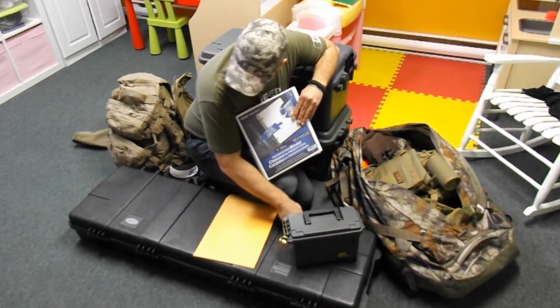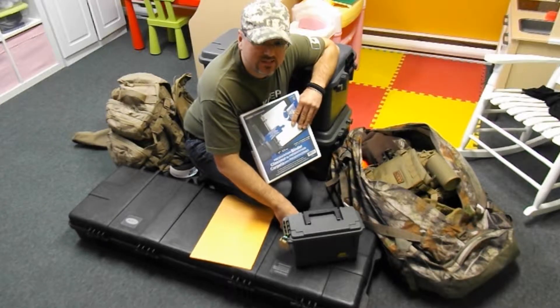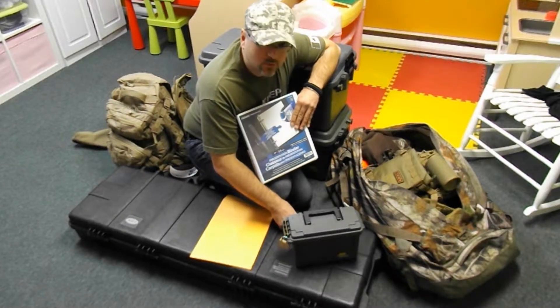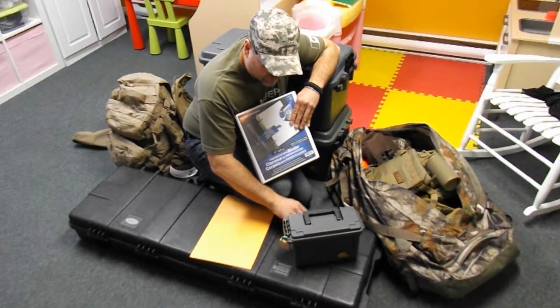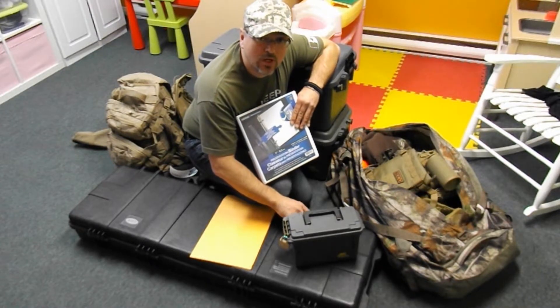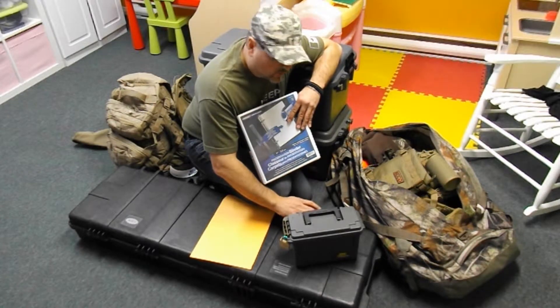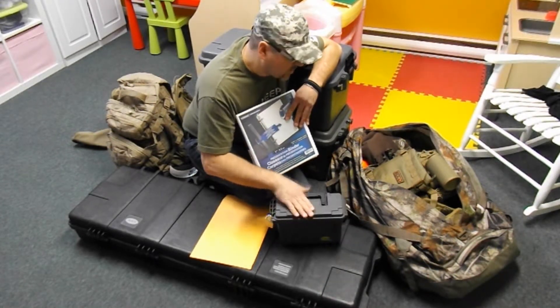For your weapon case, I suggest a hard case like this one — it costs about $135. Cabin crew members are quite rough when boarding bags, so for your weapons I recommend a hard case. Cut down the foam with a wire cutter so you get a snug fit for your weapon system inside it.